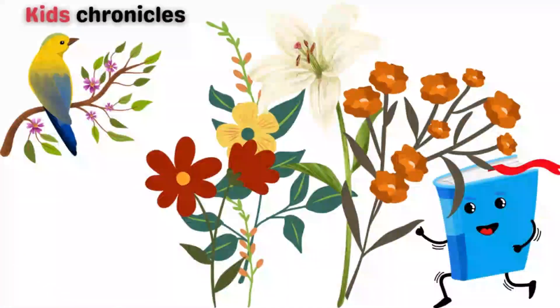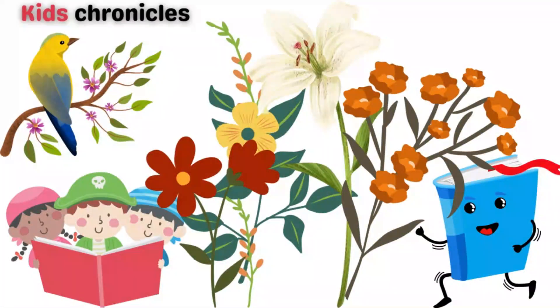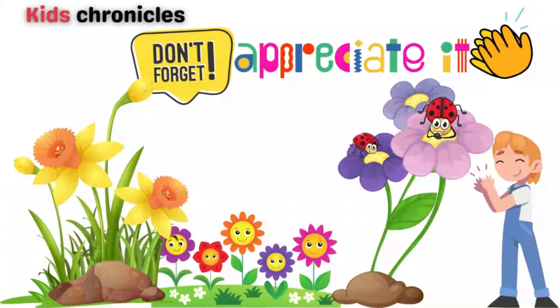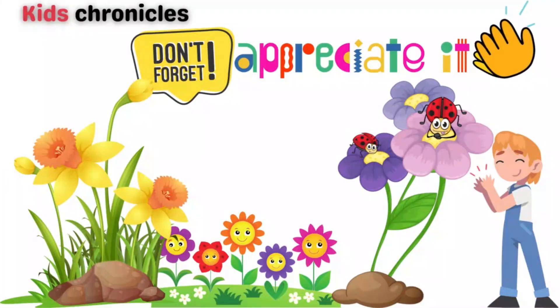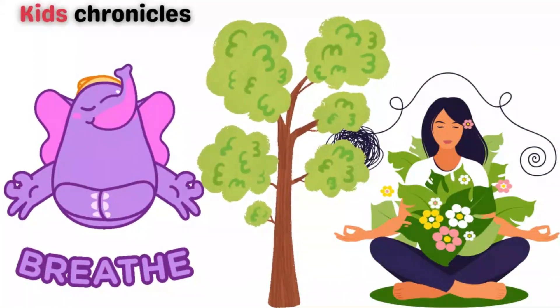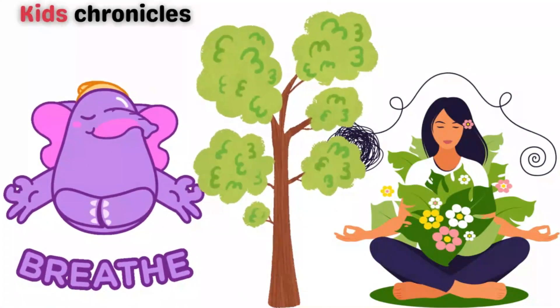And that's it for our adventure into the world of flowers! We hope you enjoyed learning about the different types of flowers. Don't forget to take a moment to appreciate the flowers around you, whether they're in your garden or growing in a nearby field. Take a deep breath and enjoy the sweet aroma they provide.